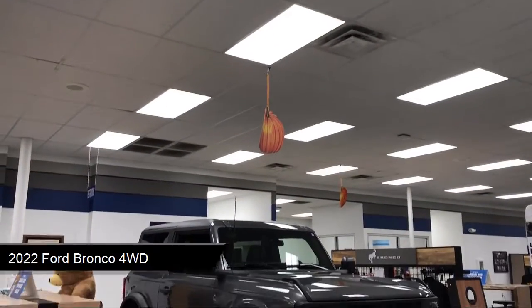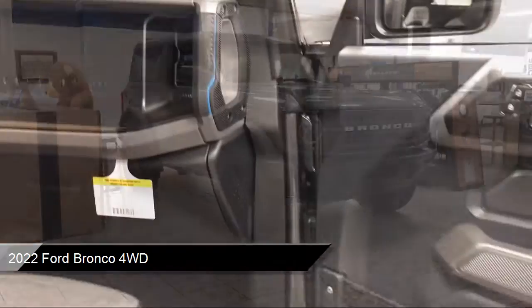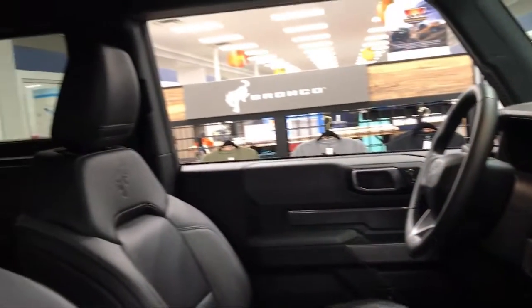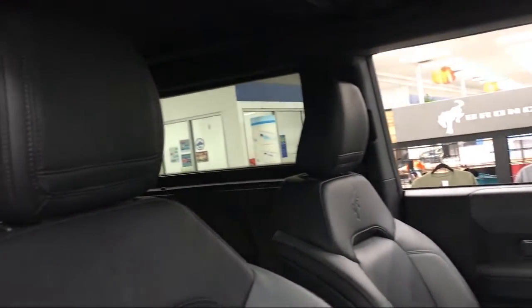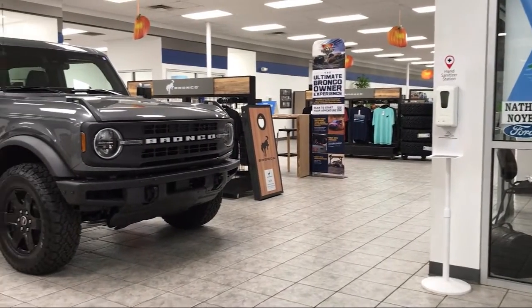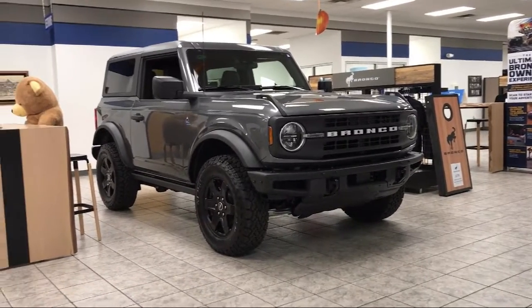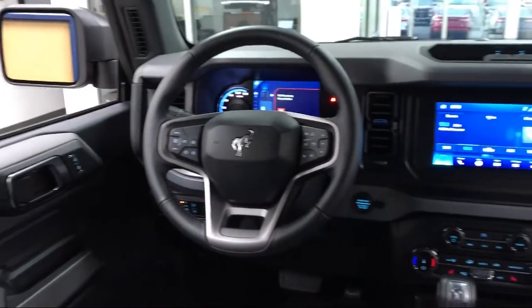It comes equipped with smart device integration, SYNC technology, front collision mitigation, auto high beam headlamp control, convertible hard top, powerful and efficient turbocharged engine, LED headlights, keyless entry, auxiliary audio input, four wheel drive, and has less than 5,000 miles on the odometer.